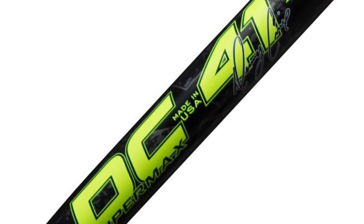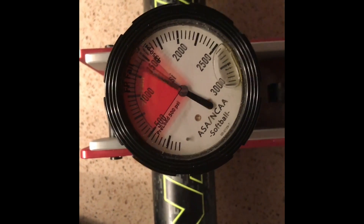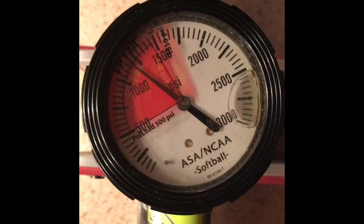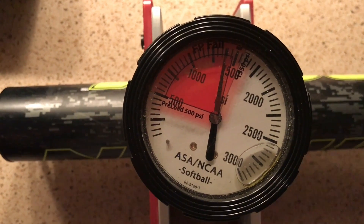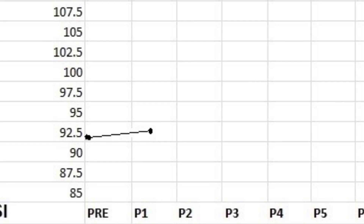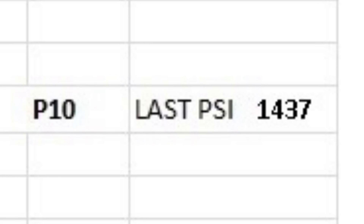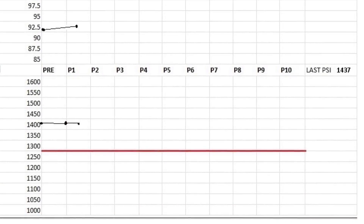The 2017 Mikan DC-41 Supermax produced an average mile per hour of 93.8 following 100 hits, a raise from the pre-contact mark of 92.8. 100 hit compression testing produced an average PSI of 1,437, safely above the cutoff line of 1,300 PSI.